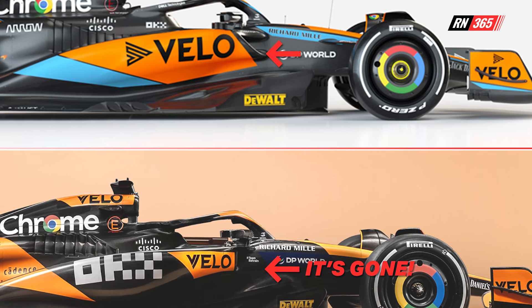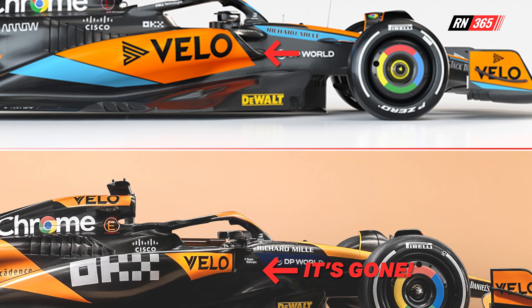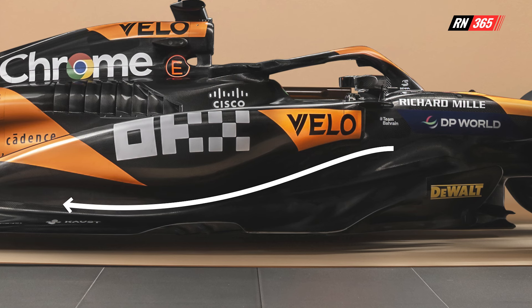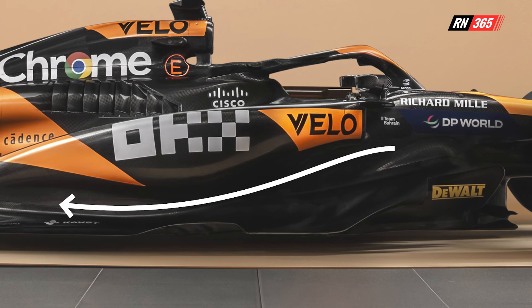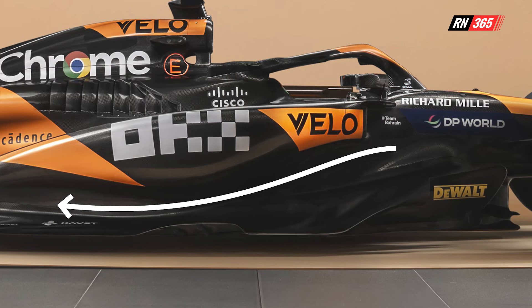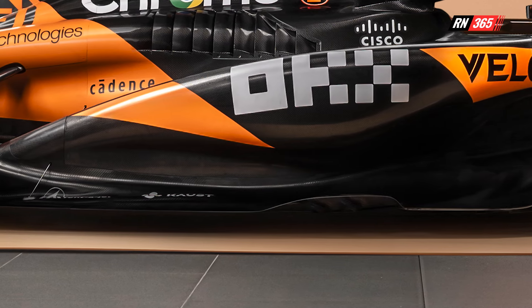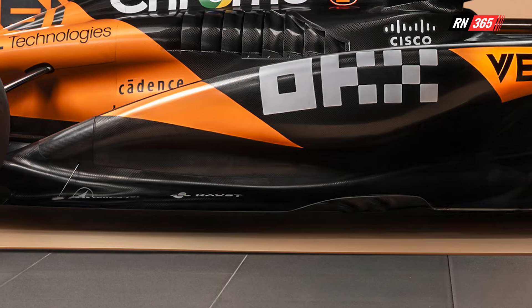In addition, we see a deeper and slightly more sculpted undercut — the area between the side pods and the floor. Looking at the edge of the floor, McLaren appear to be fooling us. Details appear to be missing on this new car, so it is difficult to draw any conclusions.